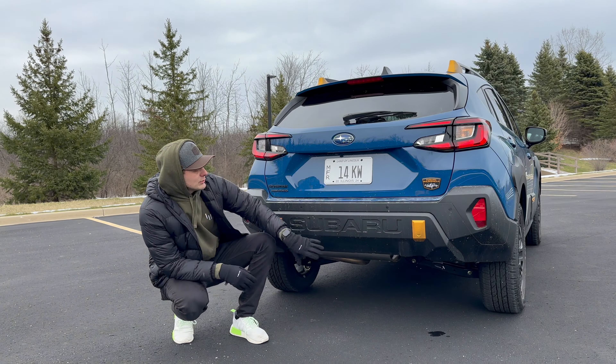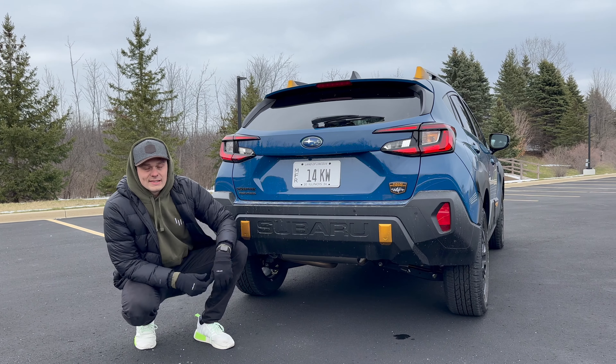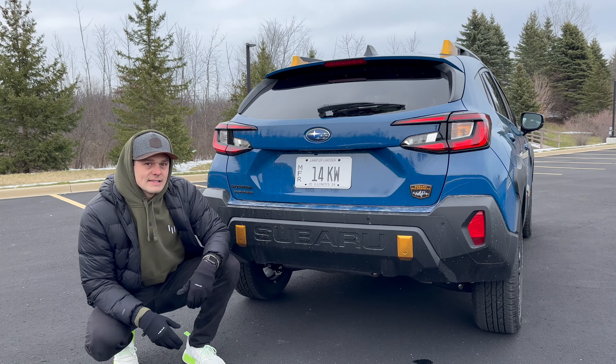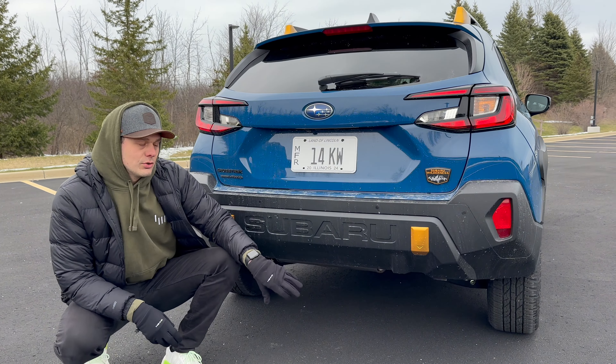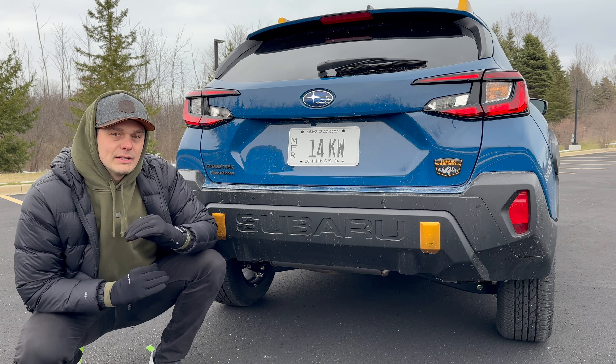More specifically, with towing — you can get a tow receiver installed here, and towing on this Wilderness is rated up to 3,500 pounds. That's a huge amount, largely thanks to additional CVT transmission cooling. 3,500 pounds from a subcompact SUV is really, really impressive.